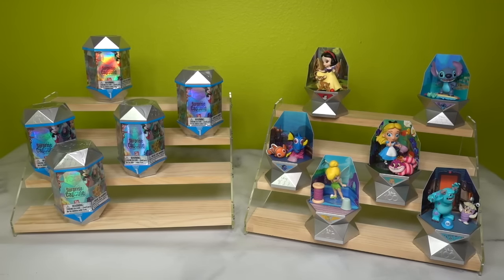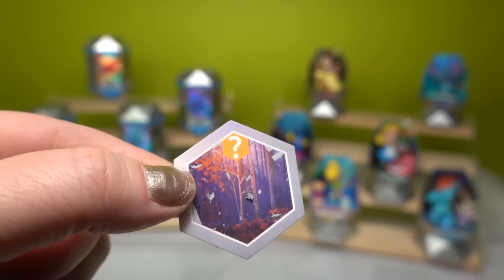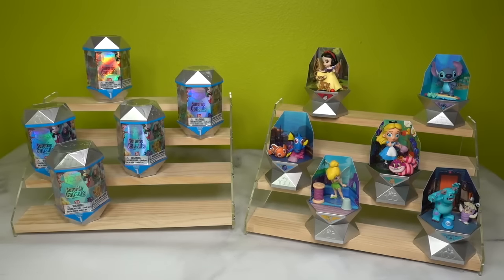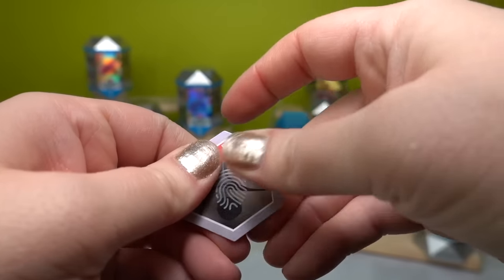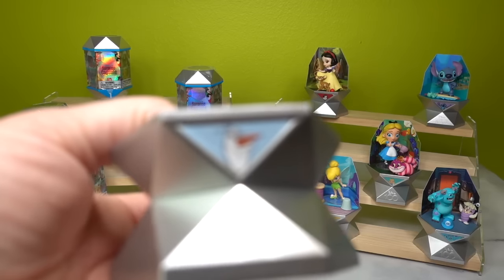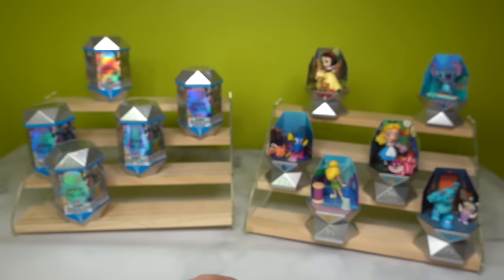Lucky number seven — scratcher time. This looks like the woods from Frozen — did we really just put this out into the universe? Clue number two confirms it: we've got Olaf! I'm so excited. Here is the little Olaf sticker that goes on the front and his beautiful fall scenery background.